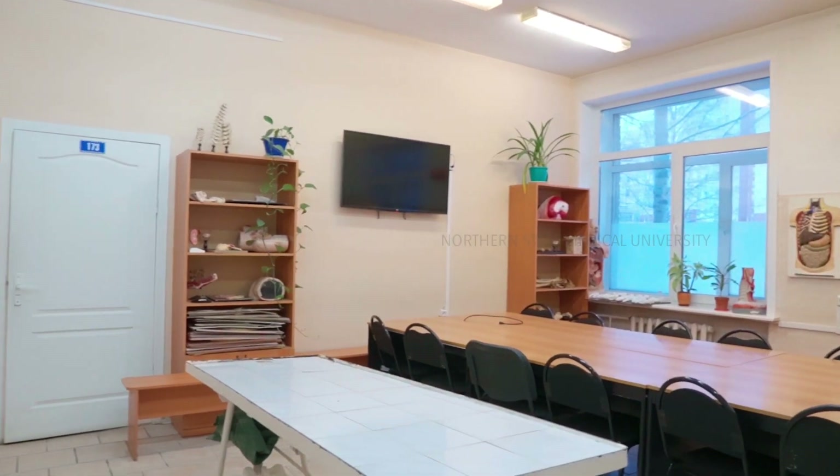This is one of the classrooms in our anatomy department — there are various classrooms here, and this is one of them where our classes are conducted.